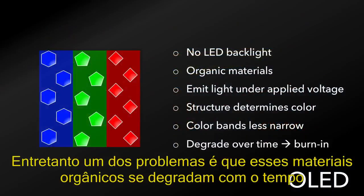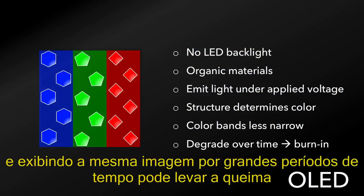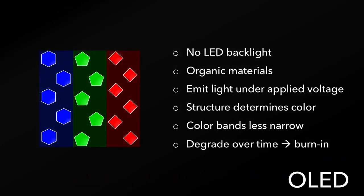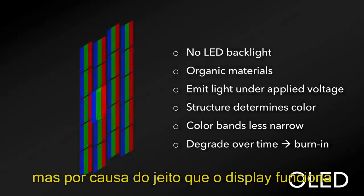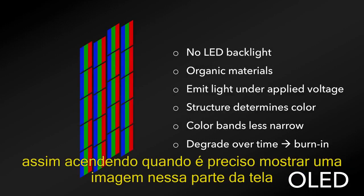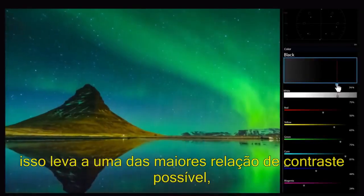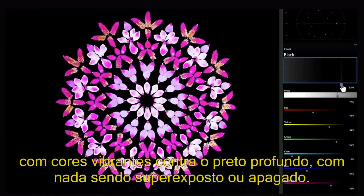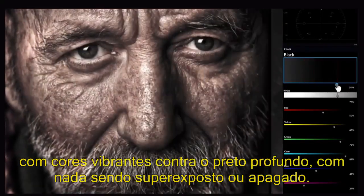One of the issues, however, is that these organic materials can degrade over time, especially at high brightness, and displaying the same image for a long amount of time can lead to burn-in, where the pixels essentially die out in that area. Because of the way the display works, however, the pixels can be activated individually in an on-off arrangement, lighting up when they need to display an image on that part of the screen. This leads to the highest contrast ratio available, with vibrant colors against deep blacks, with nothing being overexposed or washed out.